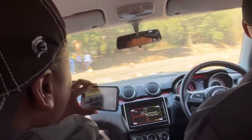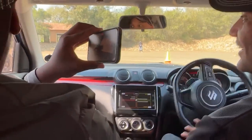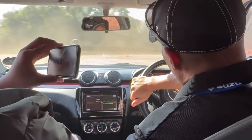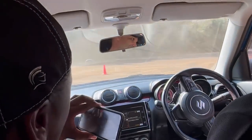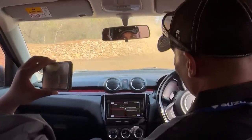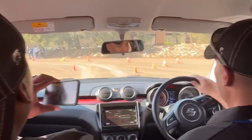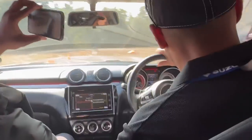The Swift Sport is a very fun car. It even has sport bucket seats, as I showed you in the previous review. It weighs in at 970 kilograms — under a ton — which means its power-to-weight ratio is actually pretty good. So for its size, that 103 kilowatts is perfect.